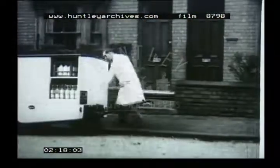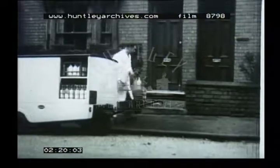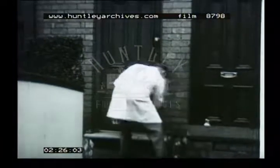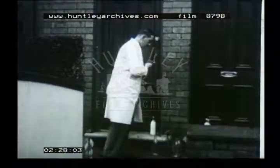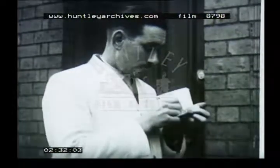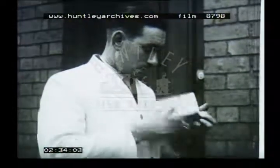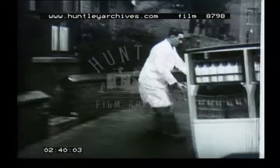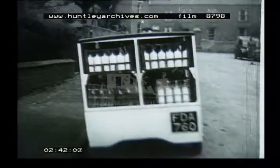There are many like this milkman who go from house to house and have to stop every few yards. Thus most of their time is spent away from the vehicle. But there's no engine ticking over and wasting fuel during their absence. The vehicle is not idling away their profits. For such as the milkman, the battery vehicle is invaluable.